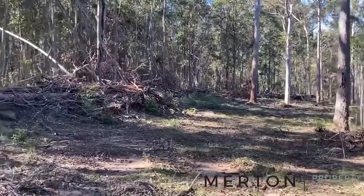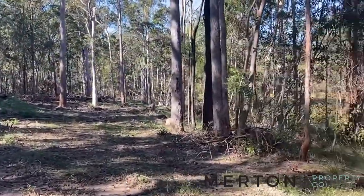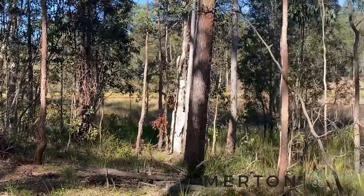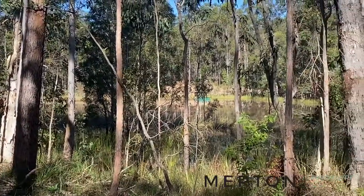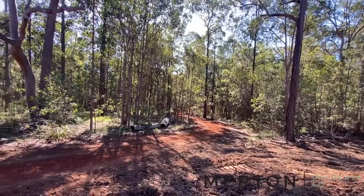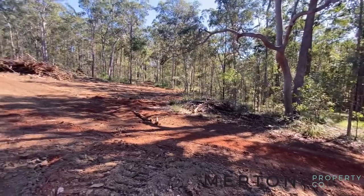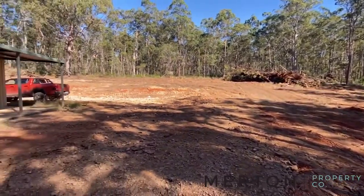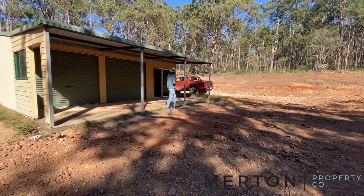If you wanted to build your dream home out here, there's plenty of options. It's a really beautiful block — 40 acres. Beautiful meandering driveway, and we come all the way nearly to the back of the block; there's still a bit more room up the back here.